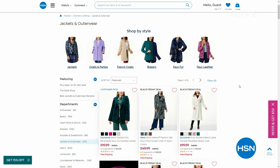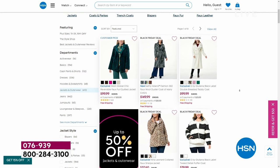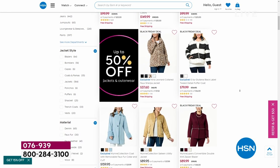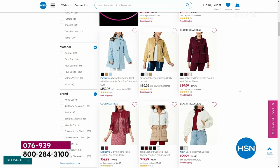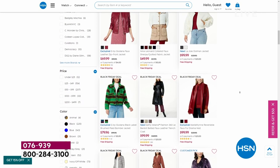I highly recommend you check out everything available on hsn.com because there's a lot of cool things that are time-appropriate. We've got outerwear up to 50% off — jackets, winter coats. With the weather getting chilly, we want you to be ready. When there's 50% off, it's the time to do it.